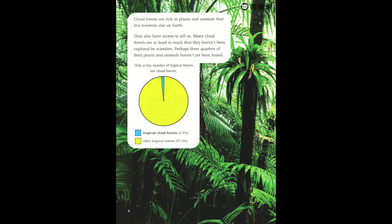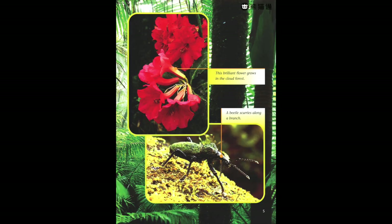Many cloud forests are so hard to reach that they haven't been explored by scientists. Perhaps three-quarters of their plants and animals haven't yet been found. Only a tiny number of tropical forests are cloud forests. This brilliant flower grows in the cloud forest. A beetle scurries past.